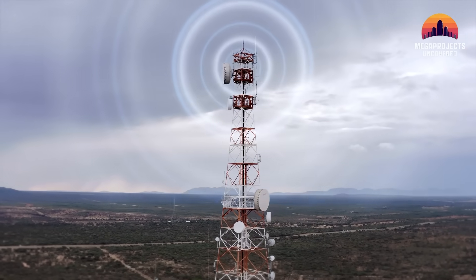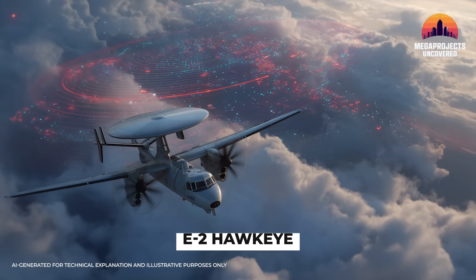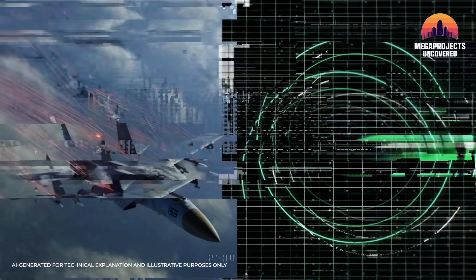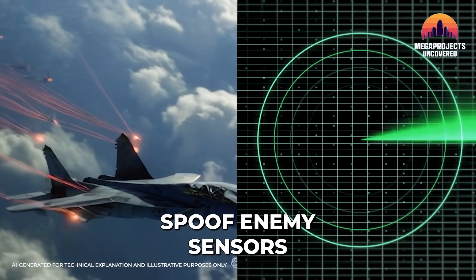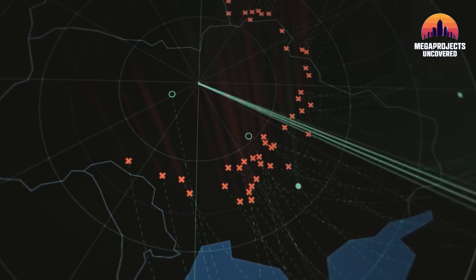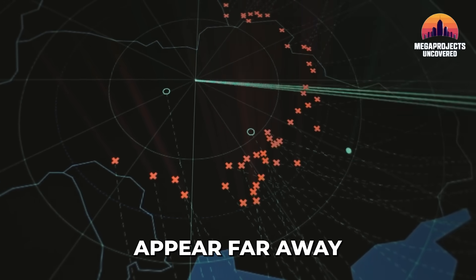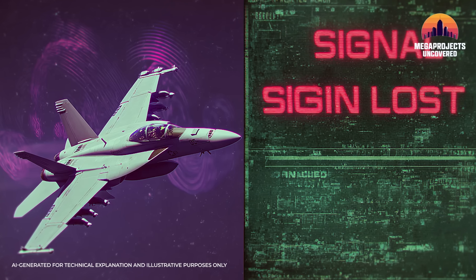The real magic was happening in the electromagnetic spectrum. The EA-18G Growler and the E-2D Advanced Hawkeye were the mission's electronic backbone. The Growler doesn't just jam radar — it uses digital radio frequency memory to spoof enemy sensors. It essentially captures the adversary's radar waves and sends back a modified version, making our entire fleet appear as though it were miles away from its actual location. It is a digital blindfold that left the local air defense systems paralyzed and useless.